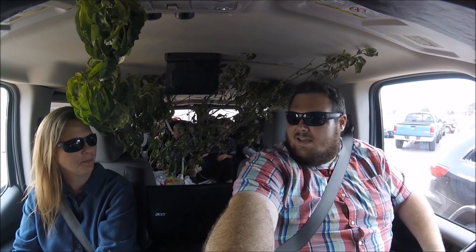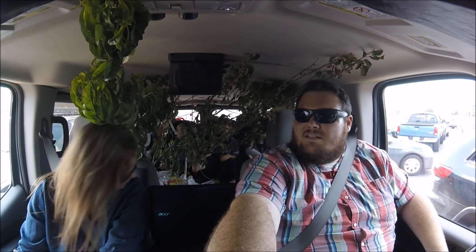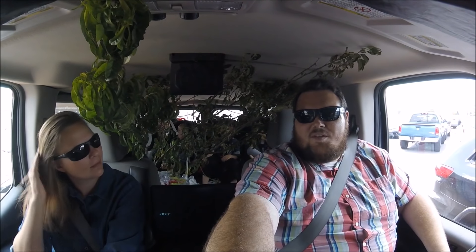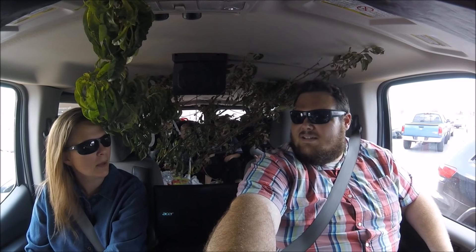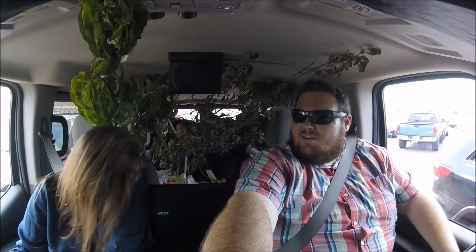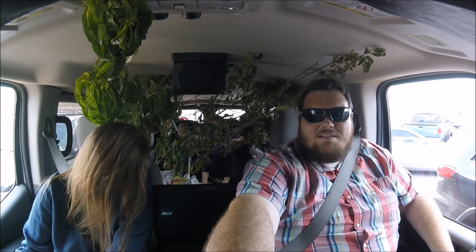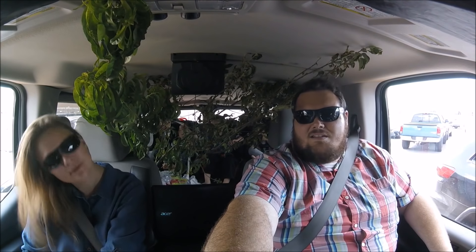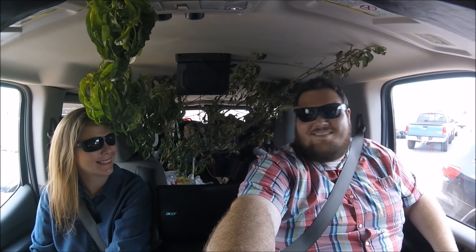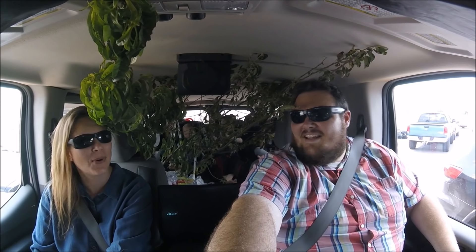We just got finished with a shopping trip at Walmart and there were some trees that were a good price that we couldn't pass up. We can't pass up clearance price fruit trees. This is what it looks like inside a homestead and big family van. This is how we roll.